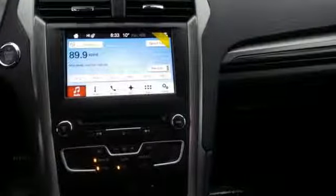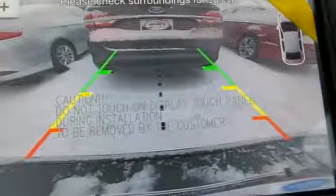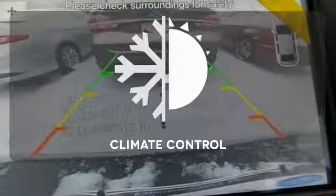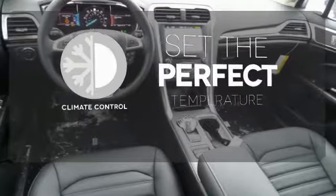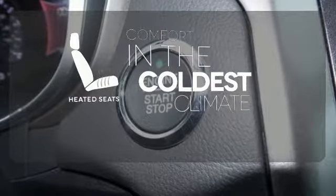Technology works for you with the MyFord Mobile and MyKey, while the rear-view camera, SOS post-crash alert, and personal safety system work to keep you safe. The climate control lets you set the temperature exactly where you want it. The heated seats keep you comfortable no matter how cold it is.